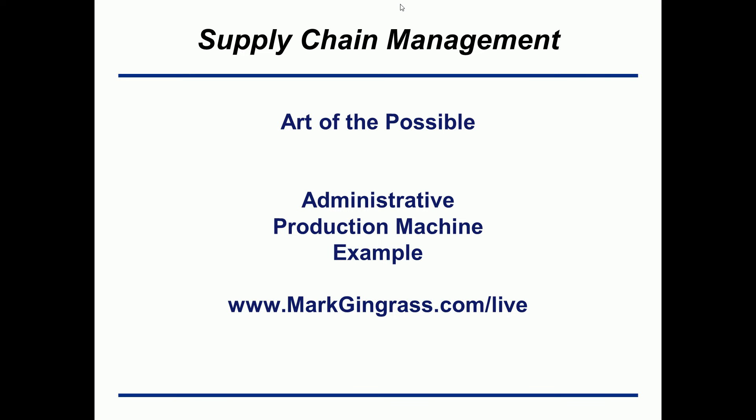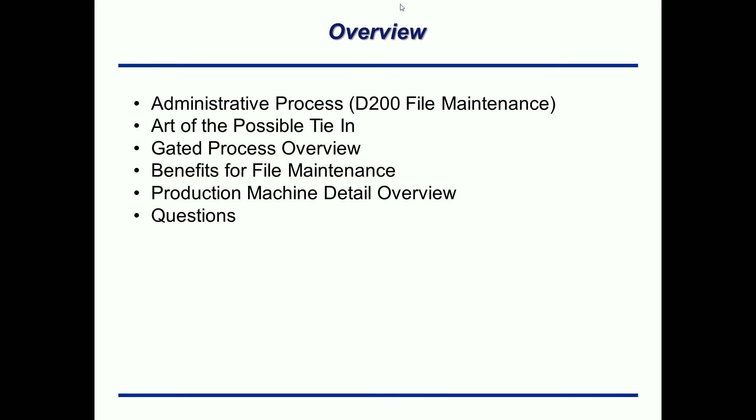All of those are facets of the Art of the Possible by General Litchfield and his team. That being said, let's get right to it. The administrative process I'm going to talk to you about is called the D200 file maintenance. The agenda covers: the Art of the Possible and how we tie that into an administrative process, a gated process overview, what each piece of the gate means, why the machine is the way it is, some potential benefits for file maintenance or any process, and finally a machine detail overview.